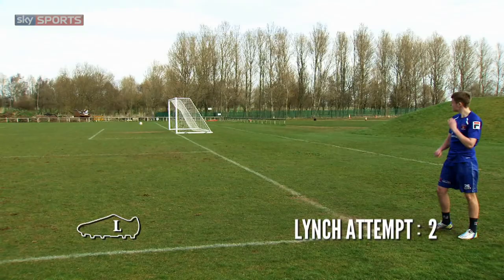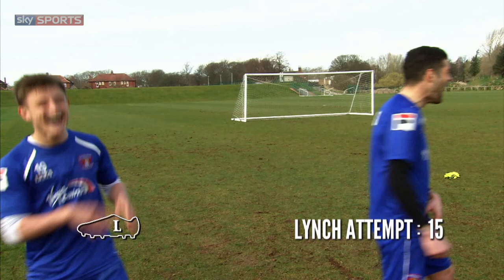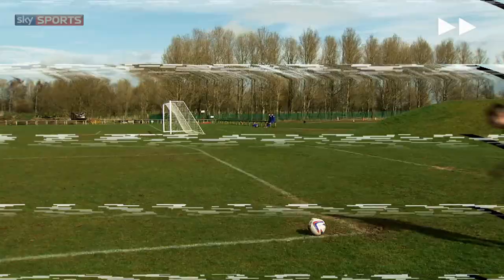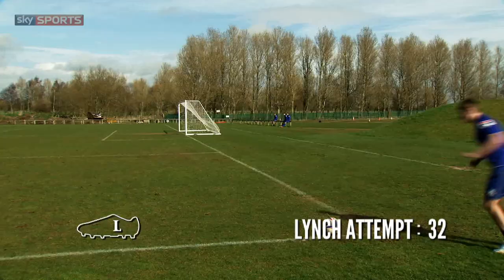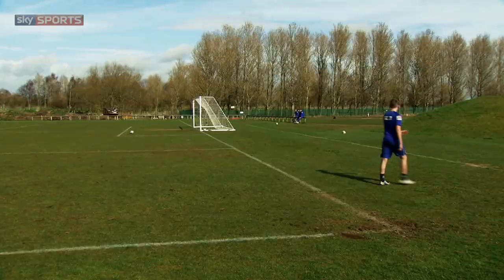Come and shoot, lad. Oh, wow. That's unfortunate. Oh wow. That's not helping at all, is it? Oh! Oh! That's the one. Well done, Jack.